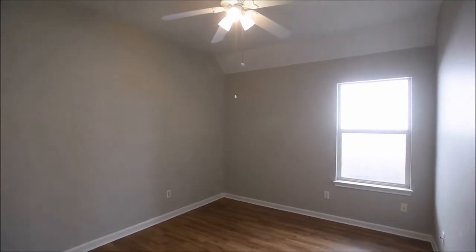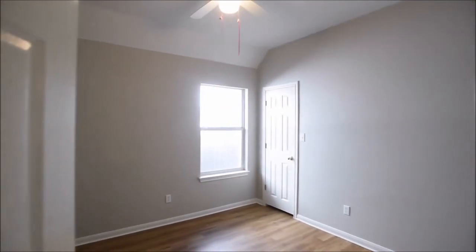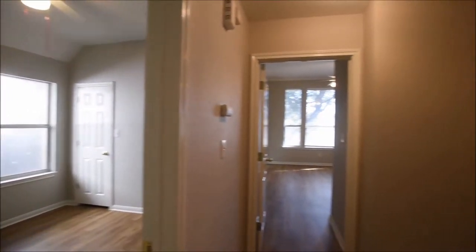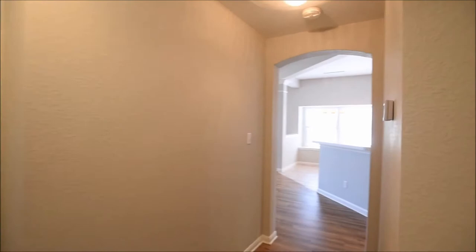Stepping through the guest bedrooms now, and the guest bath. The final guest bedroom — we already looked at the guest bath. Nice raised ceilings throughout here.